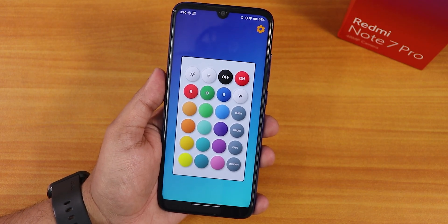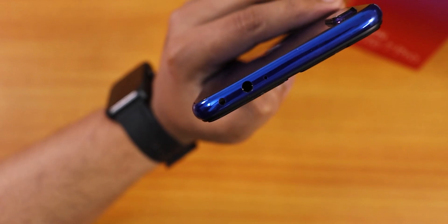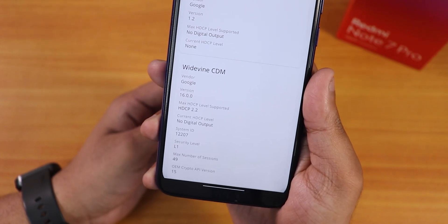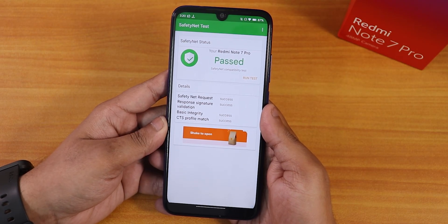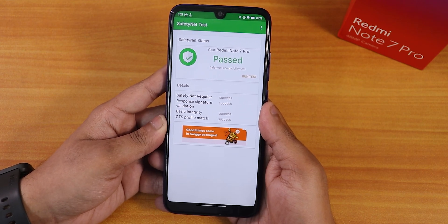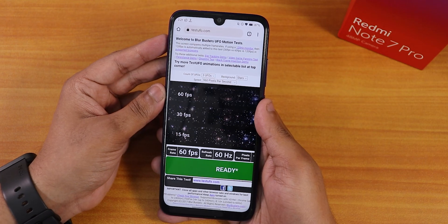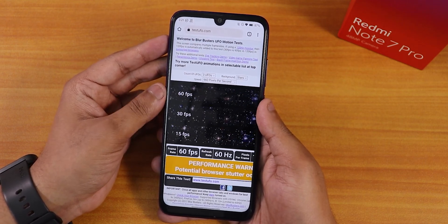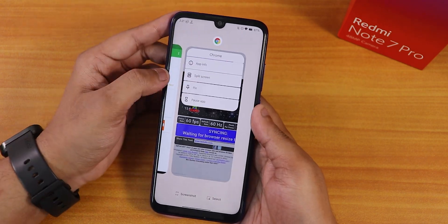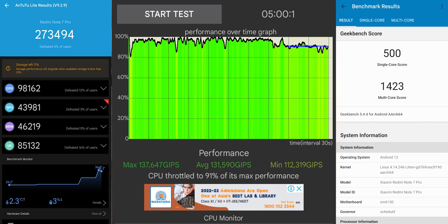The IR blaster is working perfectly — confirmed by the sensor blinking. The Widevine L1 certification means you can stream Netflix or Amazon Prime in 1080p without issues. Safety net passes right out of the box, so banking apps work without needing to flash Magisk or any modules. Performance is decent, though compared to higher-end devices like the K20 Pro or Redmi Note 10 Pro, the 60Hz display can feel a little sluggish. Geekbench and AnTuTu scores with CPU stress test are shown here.